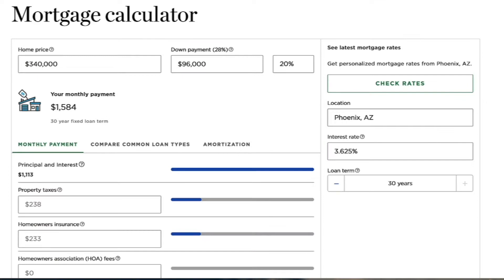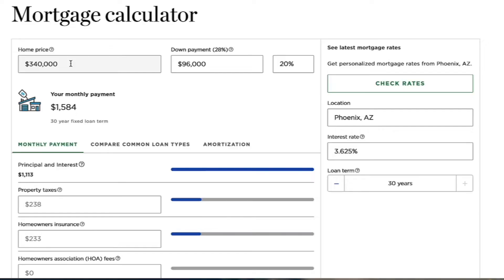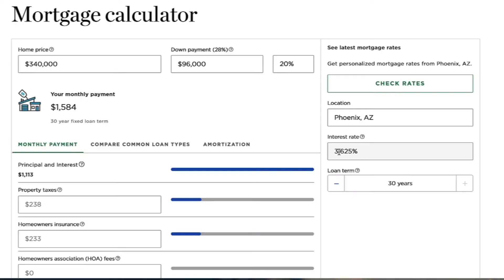Now we're going to jump over to NerdWallet and look at their mortgage calculator. NerdWallet's a great site, and I've plugged in that $340,000 price — what we'd pay if we could go back in time and buy that median priced home. Let's put 20% down and use an interest rate of 3.625%. The payment comes out to around $1,113 per month.